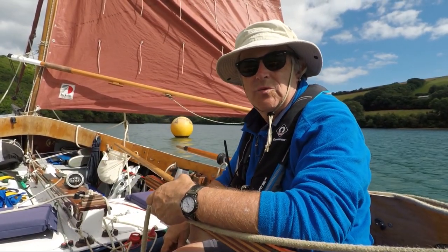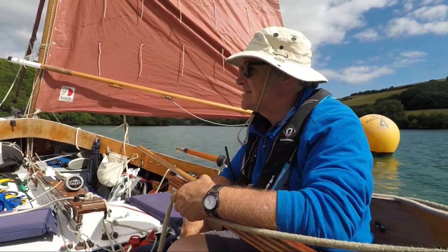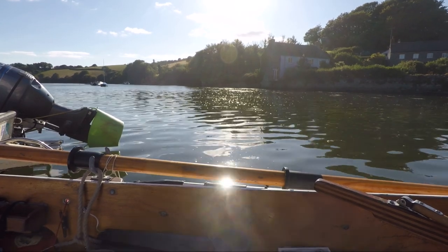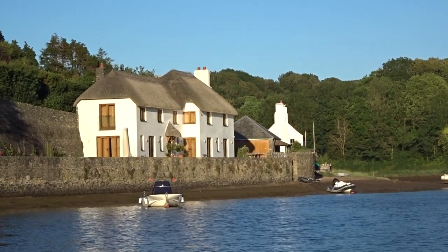I so enjoyed that. We're going to go back down and we're going to do it again — it was such a nice little sail. And so we did the creek three times before eventually rowing the last stretch as the winds died, to arrive at the visitor's pontoon.